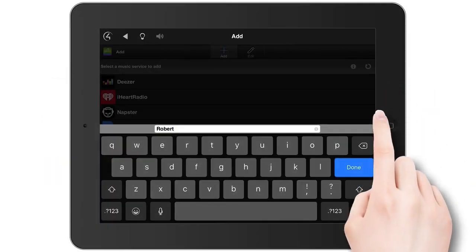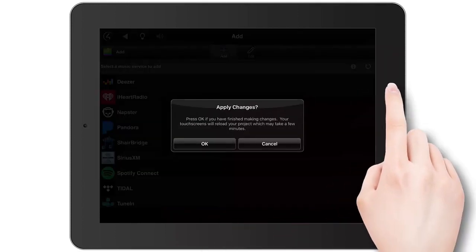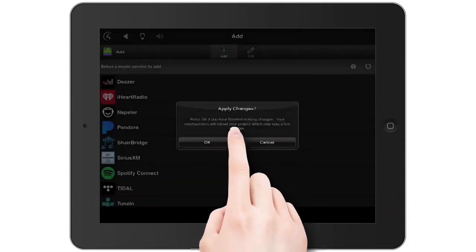Tap Done, then tap OK. And tap OK to apply your changes.